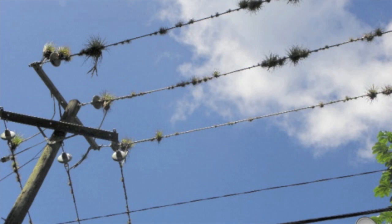Here are some Tillandsia fasciculata — I think it's a Lucia — on a powerline. They're large plants about half a meter across. They're in the right aspect in a valley with good air movement and moisture, and they're doing fine on power lines.